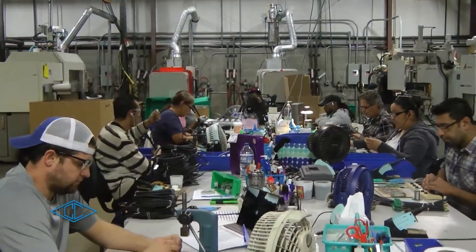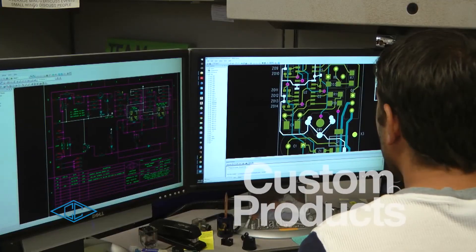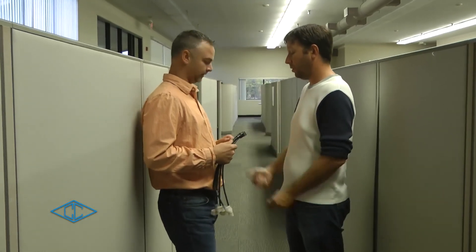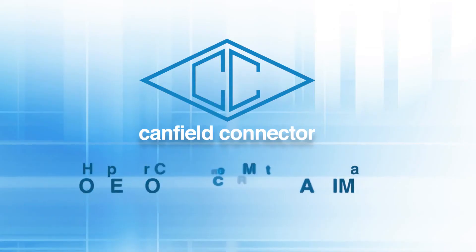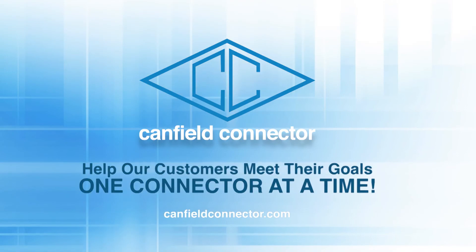We pride ourselves in that we are different from other manufacturers because we can design custom products. So if you have a special project that requires something custom, call us and our design experts will be more than happy to find you a solution. It is our vision to help customers meet their goals one connector at a time.